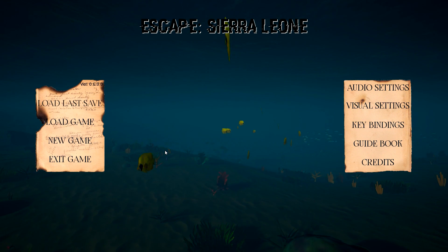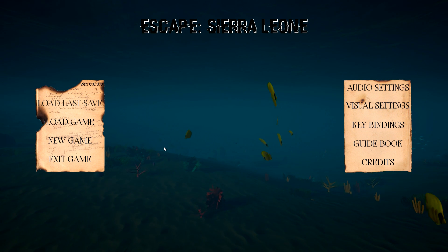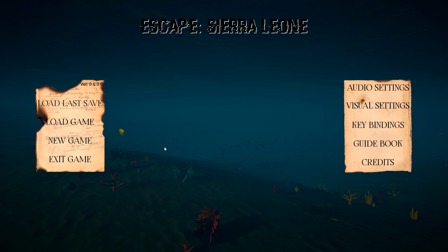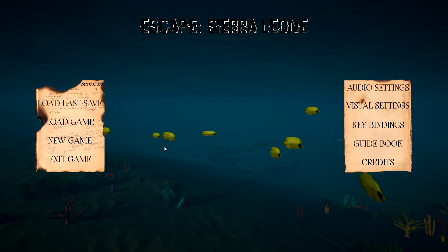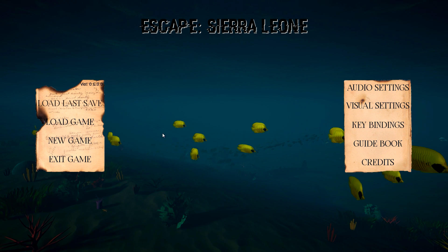Thank you so much for joining me - this is GameEdge and we're trying out Escape at Sierra Leone. This is from Reborn Games - it was given to me while I was on holidays. I actually missed getting to play this game. I've been curious about it, been following it on Game Jolt not too long ago. Somehow it just slipped by - there's so many games that come out - but they sent me a copy. Thank you very much. Let's give it a try.